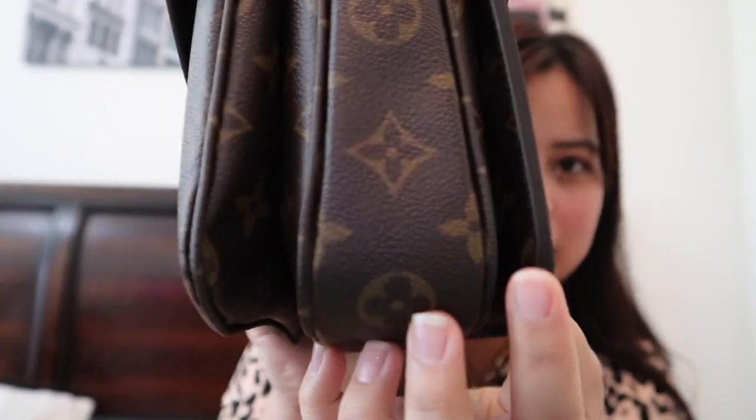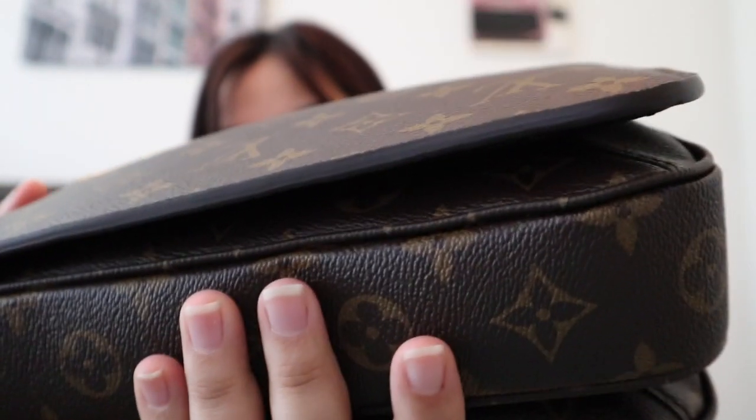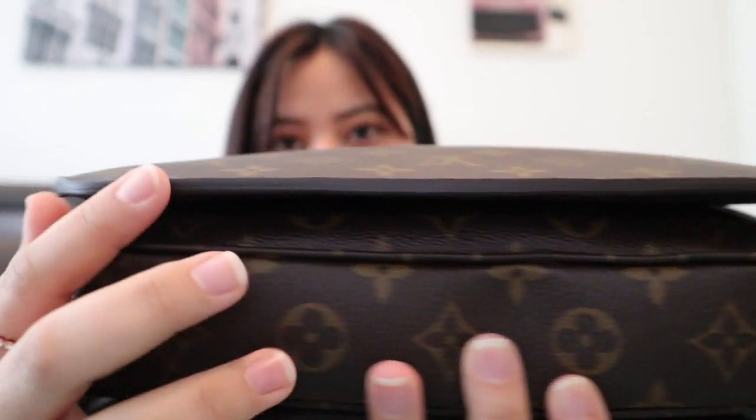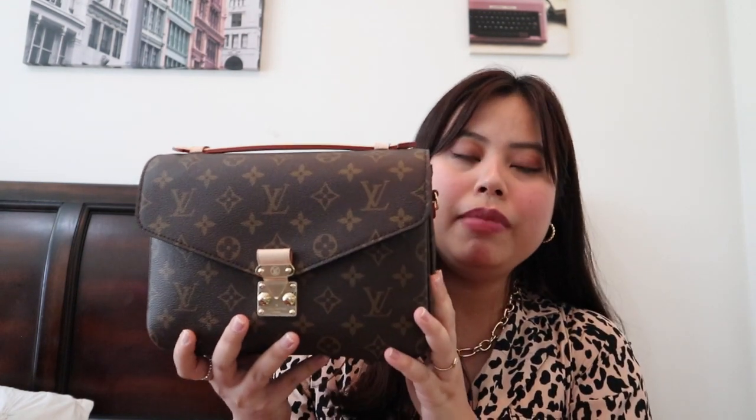This bag after I got it changed from the LV store in Dubai Mall — the glazing is much, much better. If you guys can see, there's still a slight glazing issue here, but I think it's normal and it's not as bad compared to the previous one. This is much smoother and even the bag is proportionate. The first Matisse bag I got was made in Spain and I wasn't happy because of the workmanship. So I got it exchanged at the LV store the next day and I managed to score myself a made in France.